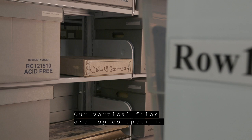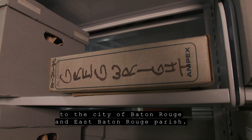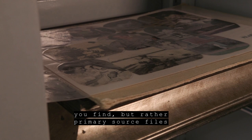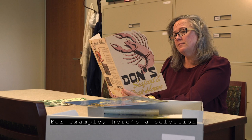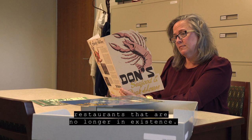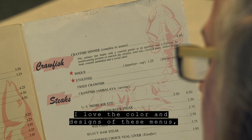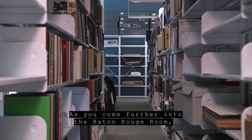Here we have the vertical files. Our vertical files are topic-specific to the City of Baton Rouge and East Baton Rouge Parish. They are no longer the traditional newspaper clip files, but rather primary source files that have been collected over the years. For example, here is a selection of vintage menus from Baton Rouge restaurants that are no longer in existence. I love the color and designs of these menus, and I also love the prices of the food.